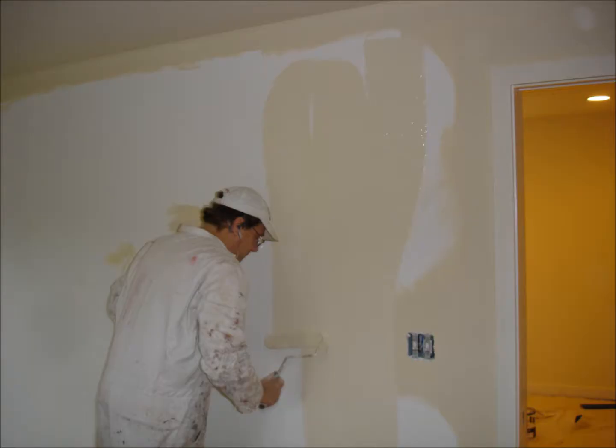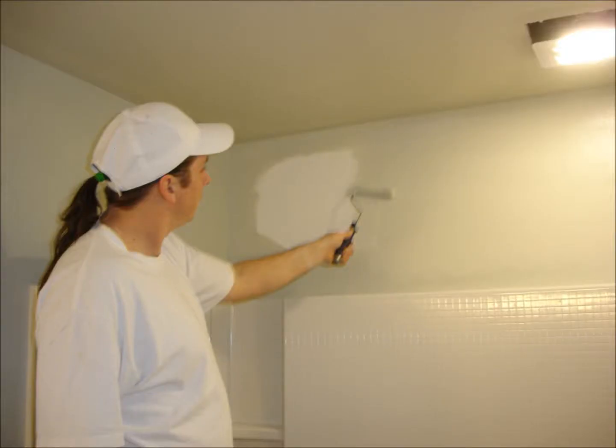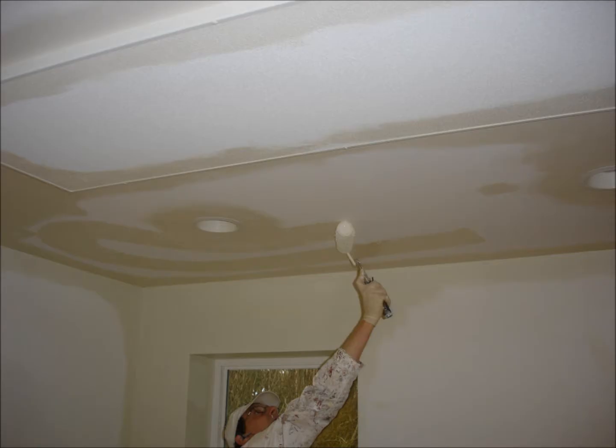Be it an interior or exterior project, it is part of our routine to prime every surface with one full coat of a high quality sealer tinted to the finished color. This provides a great foundational surface for the finished product. When you put in the initial effort towards quality preparation and use the right materials, it benefits the end results in a big way.